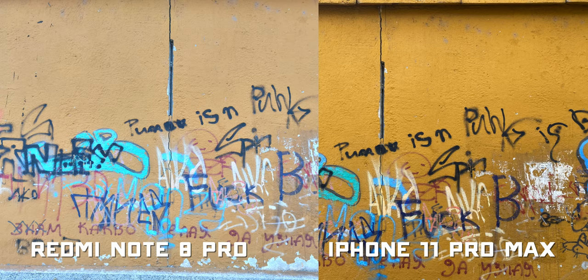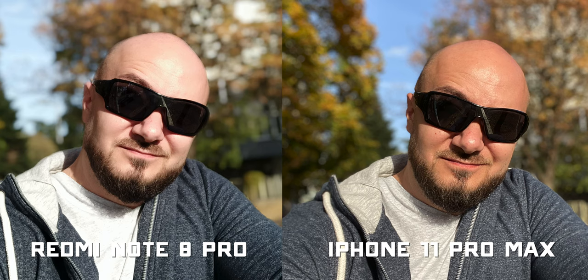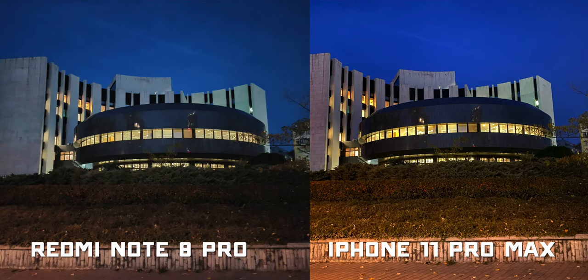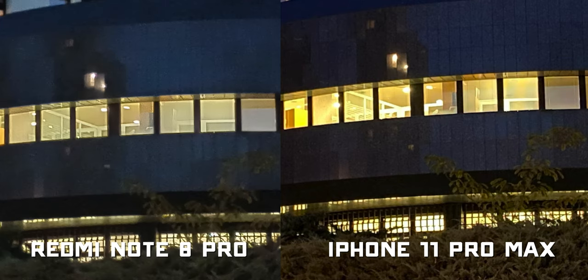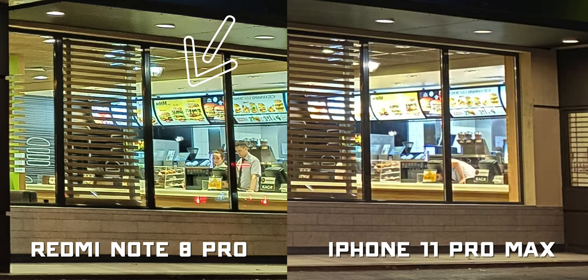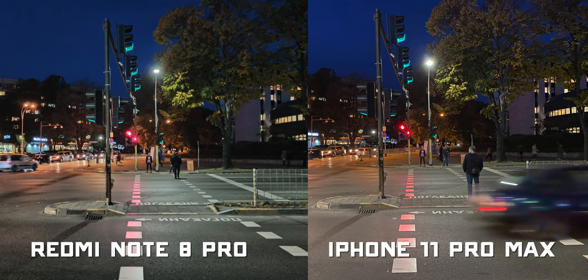Both phones have post-editing features like bokeh blur adjustment and creative portraits, and the Redmi even has a night mode just like the iPhone. When I tested night mode on the Redmi, I was honestly surprised at the results, although it relies more on simple long exposure techniques rather than AI. Still, in comparison, the Redmi phone performs quite honorably for its price. I'll let you be the judge of that.